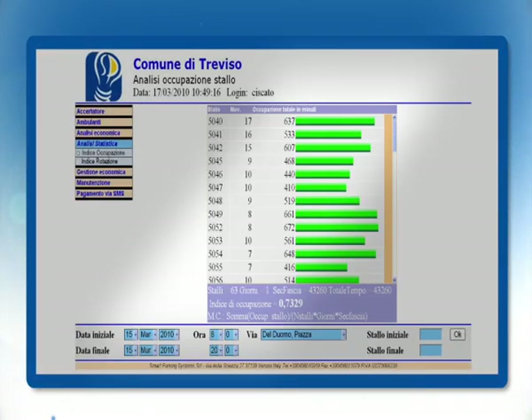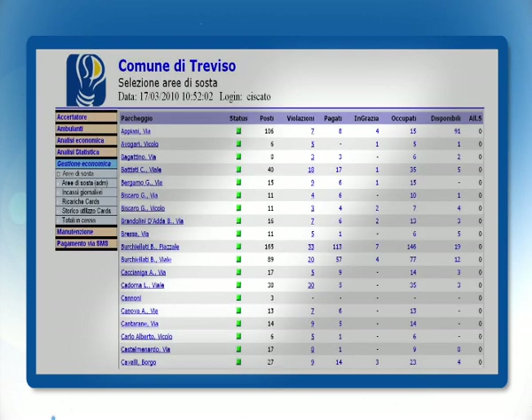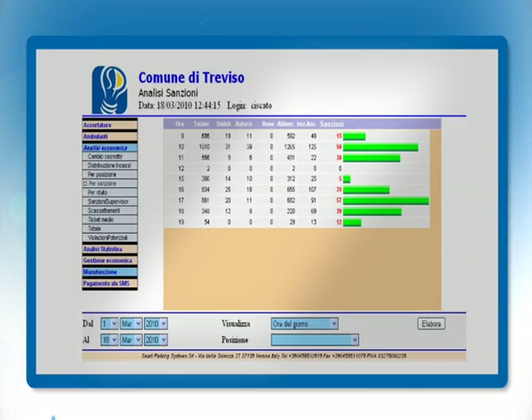By analysing the data in real time and around the clock, the managing company can be informed on the conditions at parking lots, including data such as real-time turnover, the rate of occupation, the rate of rotation, and controls that have been carried out. All the data can be furnished according to the parameters set to satisfy one's specific needs.